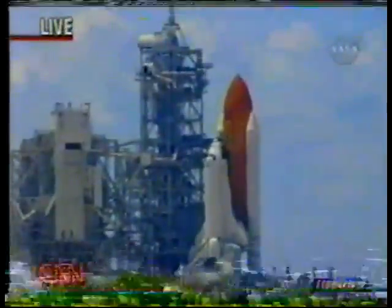Let's listen to Bruce Buckingham, public affairs officer, for the final stage of this countdown of the Space Shuttle Discovery — crew of seven — on its second launch after Columbia.